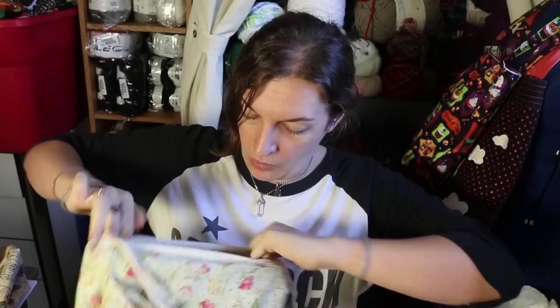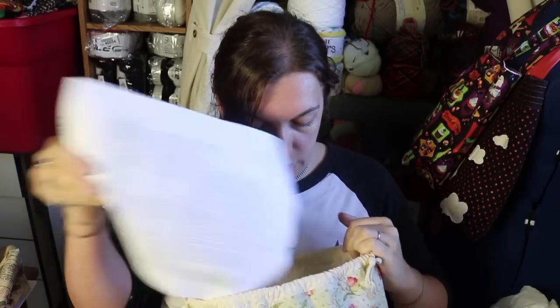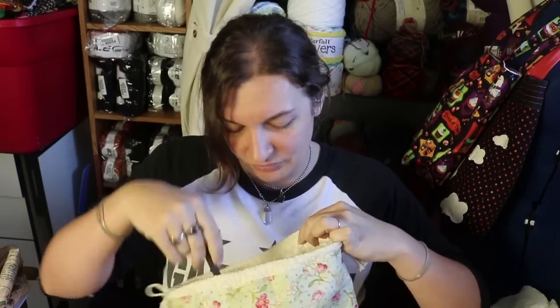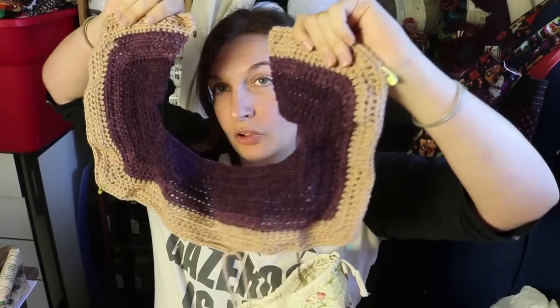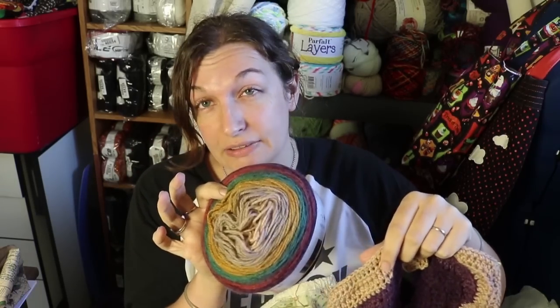The only other crochet thing I have right now kind of just happened — I have started making the Reminisce sweater by Heidi May of the Velvet Acorn. This is a paid pattern you can get on Ravelry for a couple of bucks, and it is amazing so far. It calls for buttons, but I honestly think once I'm done I'm going to sew a zipper onto it instead because I just don't like buttons. I'm still doing the yoke right now. I'm using Lion Brand Mandala in the Warlock colorway — I have three of these and I'll only need slightly less than two of them for this project.